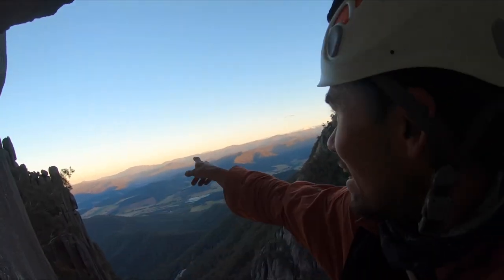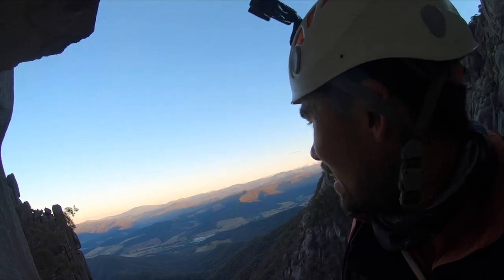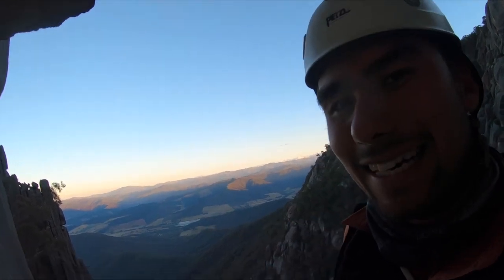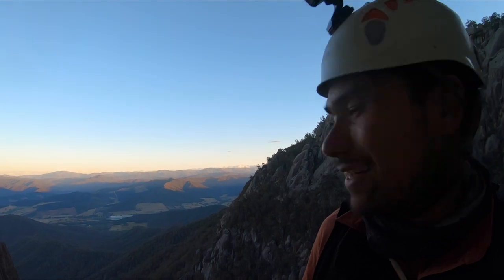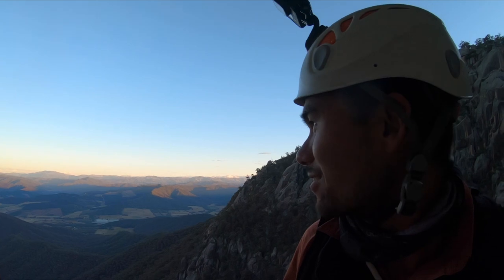There's Mount Bogong over there in the background. Mount Feathertop. It looks straight down the Bucking Valley. Such an awesome spot. And the light just on the hills is starting to go that afternoon glow. It's awesome.